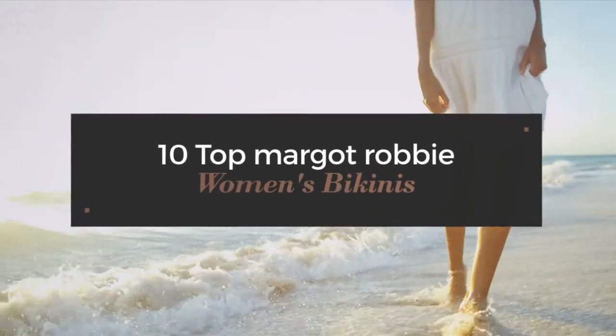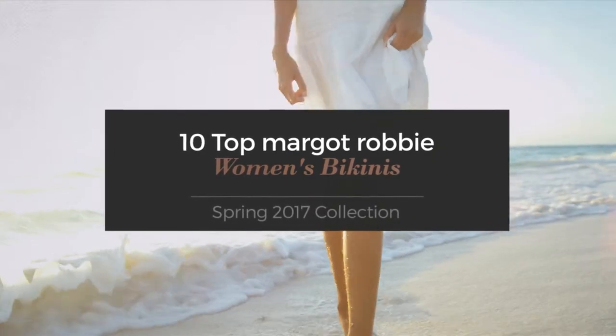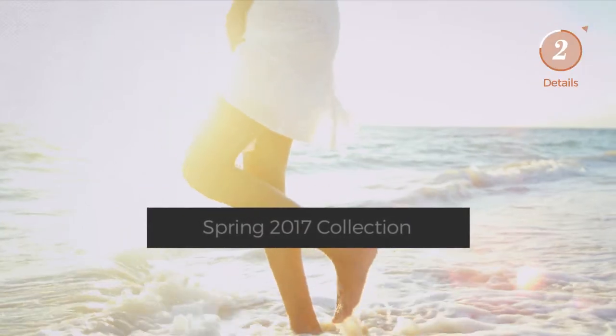10 Top Margot Robbie Women's Bikinis Spring 2017 Collection. At any time, click the circle and get the details about your favorite bikini.